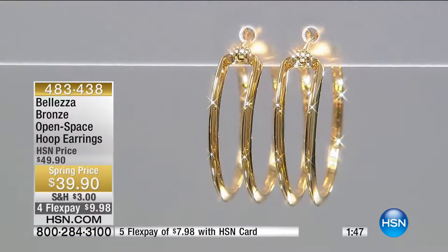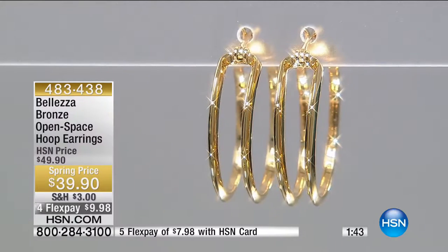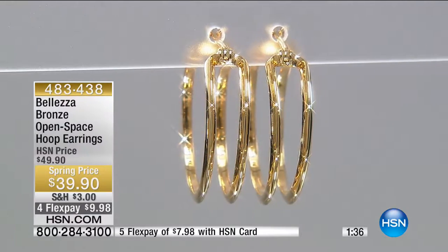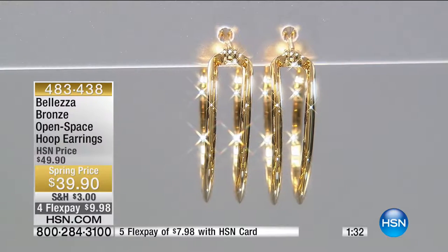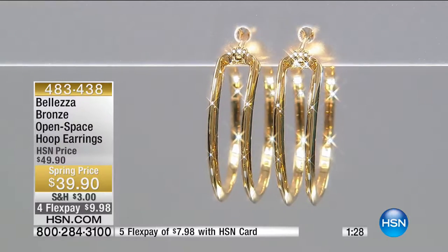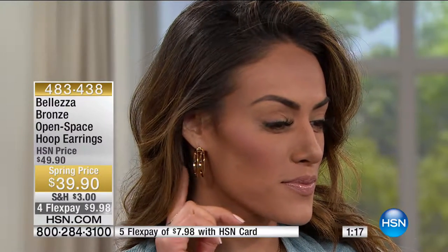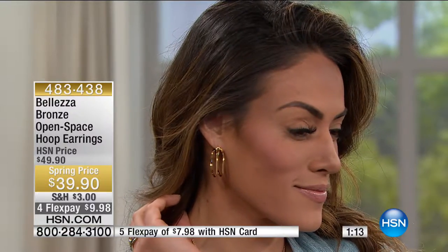Paul shares his taxi story: a few weeks ago his driver had earrings that looked old and worn out. He asked if he could talk about them, and she said she only changes earrings when they break or turn colors. He said, 'Let me show you Bolezza.' His radar went off, and he showed her what you can get for a small investment that will last and last, weigh nothing, and earn so many compliments.